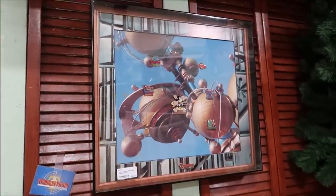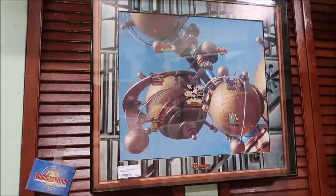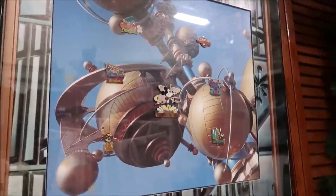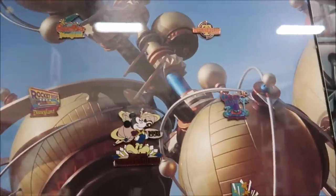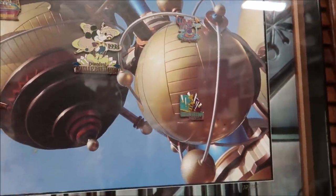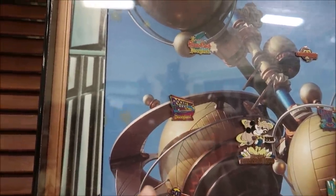For all the pin lovers out there, they have an amazing Disneyland Tomorrowland pin set from 1998. Look at this — they've got Rocket Rods in there, Pizza Port. This is really cool. $395. I love the Rocket Rods — that's so amazing.